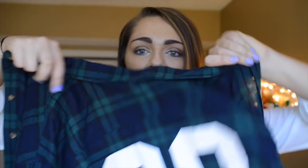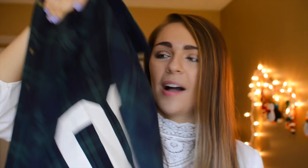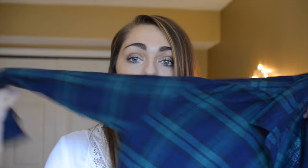Then I got this flannel. It says 'zero zero rules' — you guys know how I roll with the no rules. It's a really cute flannel and I got it in a large so it'd be a little bit oversized. It's a very nice flannel, it was only like $12, and it's so warm and cozy.